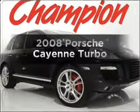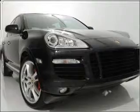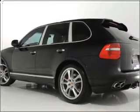Check out this 2008 Porsche Cayak. Find everything you want in a ride under one roof with this vehicle, with a powerful 8-cylinder engine that responds smoothly to a 6-speed automatic transmission.